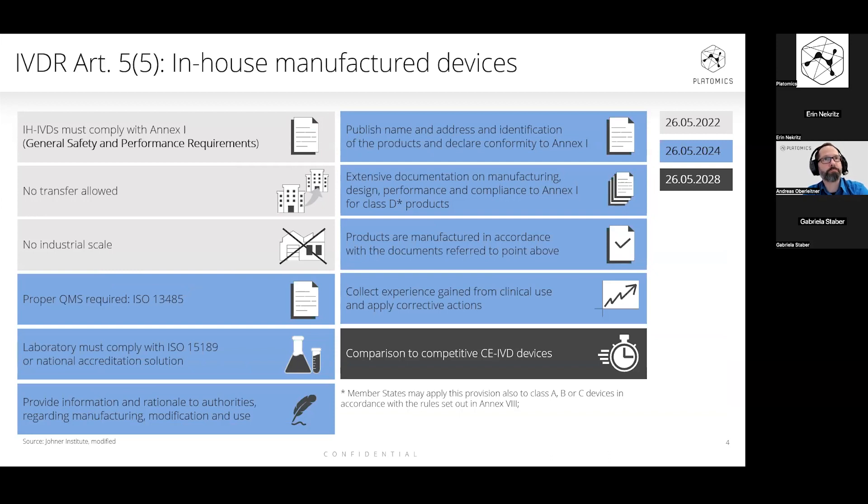Under Article 5.5, in-house manufactured devices need to fulfill certain requirements: first, the general safety and performance requirements; second, they should not be transferred to other entities or institutions; and third, no manufacturing on an industrial scale. With the next wave of requirements dated May 26, 2024, there will be a focus on quality management systems — for example, compliance with ISO 15189 is needed. Laboratories also need to implement a suitable QMS, depending on what exactly they are doing while manufacturing in-house devices.